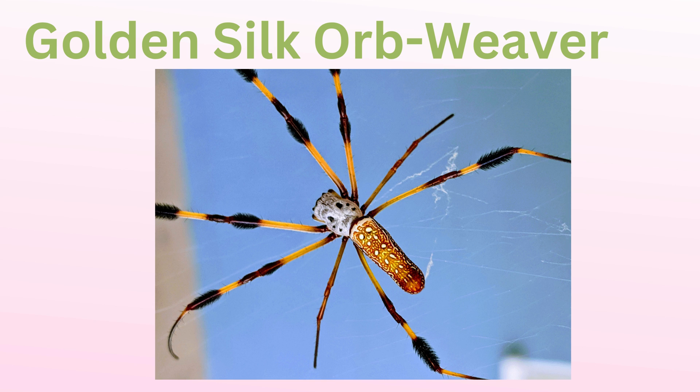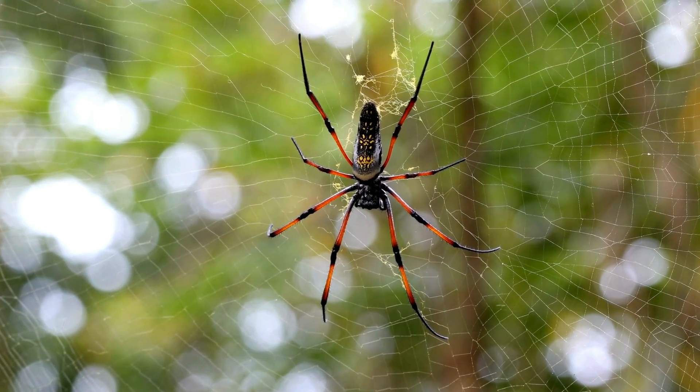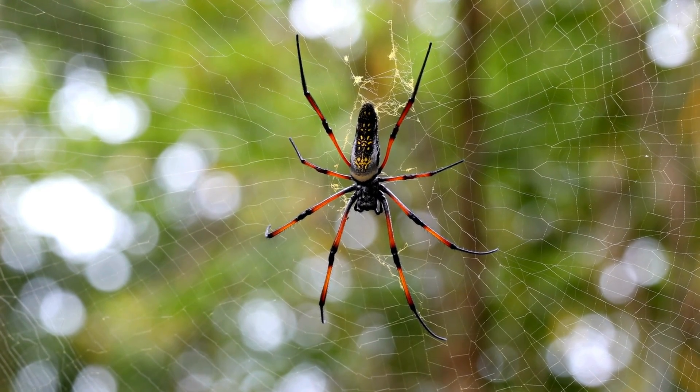Golden silk orb weaver: known for their golden-colored silk, which is incredibly strong, these spiders build large, impressive webs. They are often found in warm regions, and their silk has even been studied for its durability.